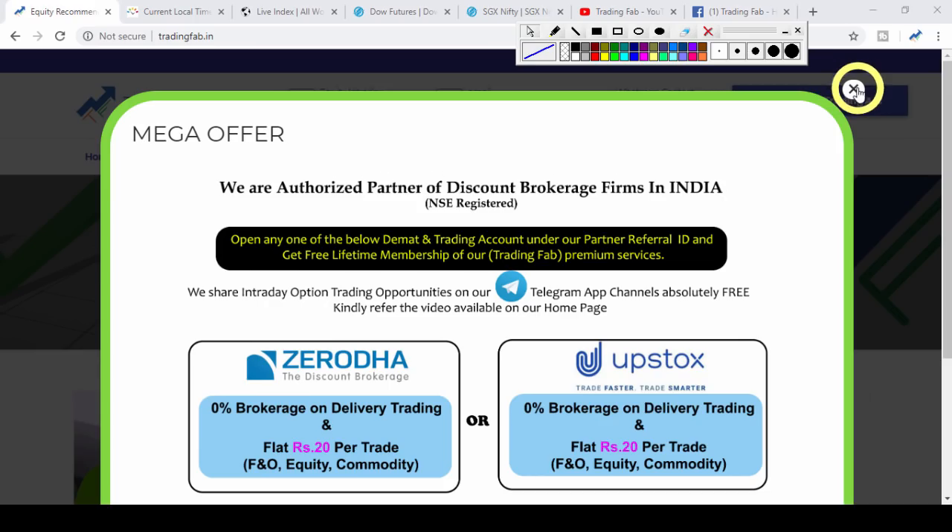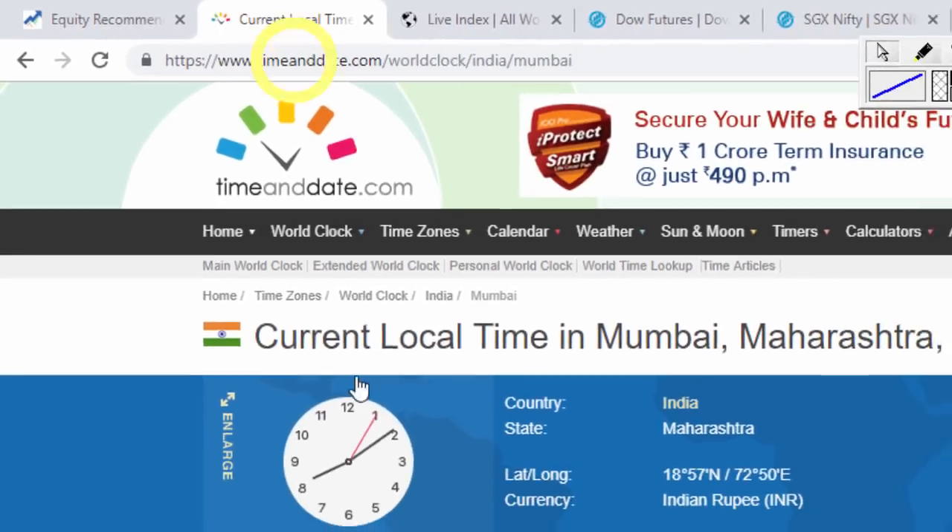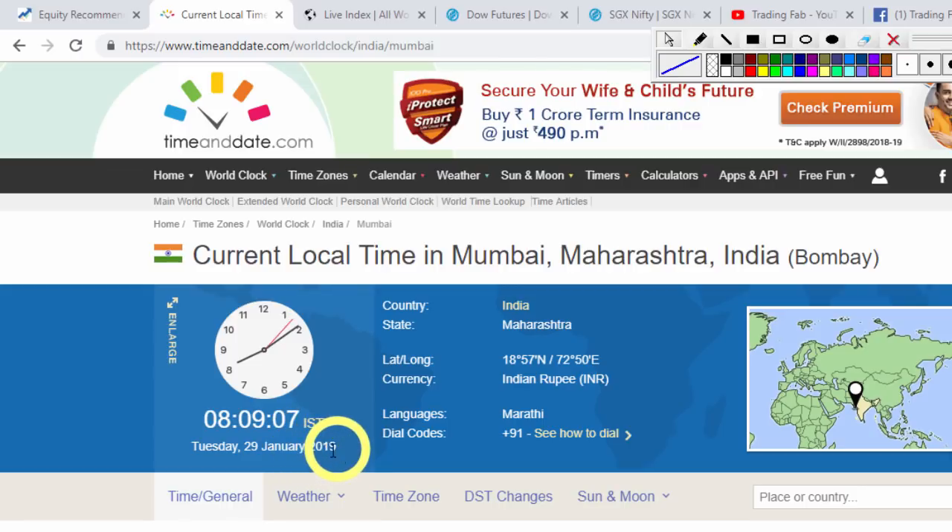Good morning friends, welcome once again to Nifty Analysis from TradingFab.in. Today is 29th January 2019, Tuesday, the week's second trading session. It is now about 8:09.